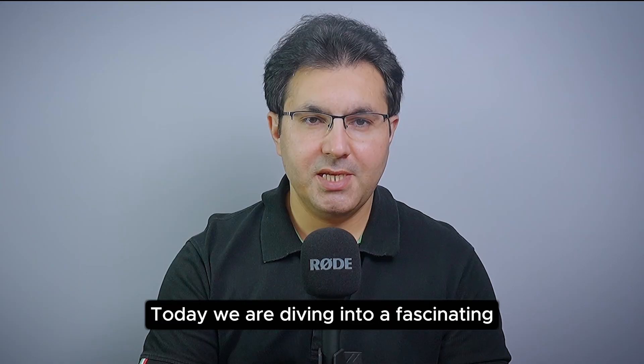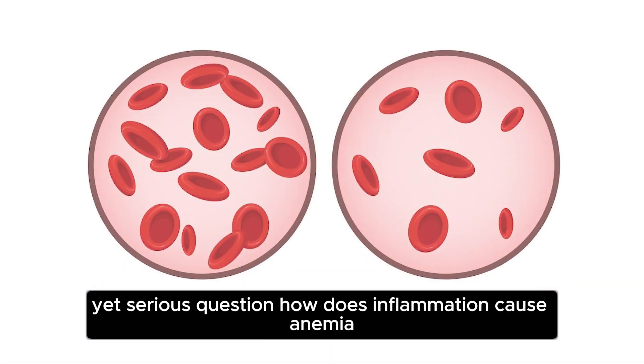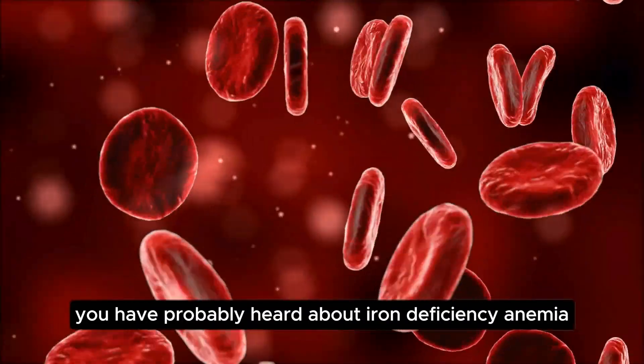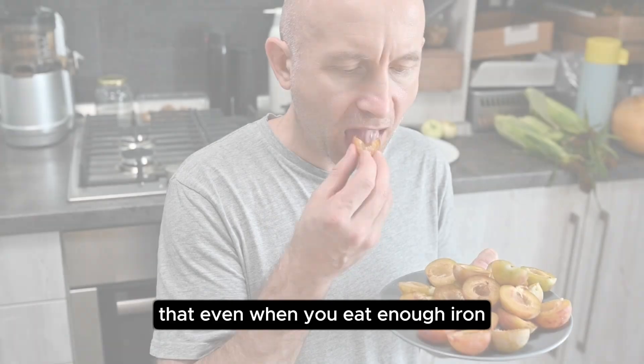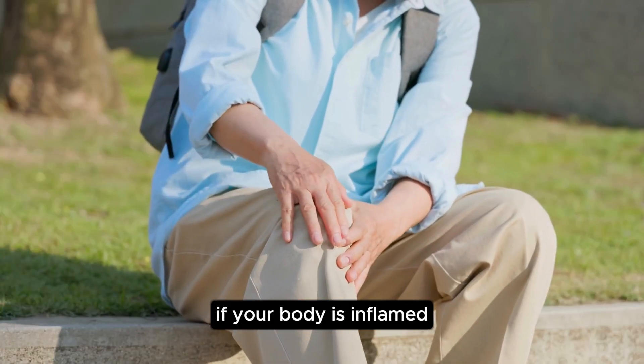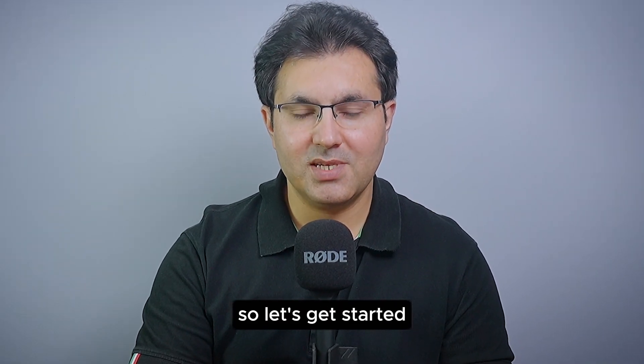Hello everyone, welcome back to Dr. Max. Today we are diving into a fascinating yet serious question: how does inflammation cause anemia? You have probably heard about iron deficiency anemia, but many people don't know that even when you eat enough iron, you can still suffer from anemia if your body is inflamed. This is a powerful health topic, so let's get started.